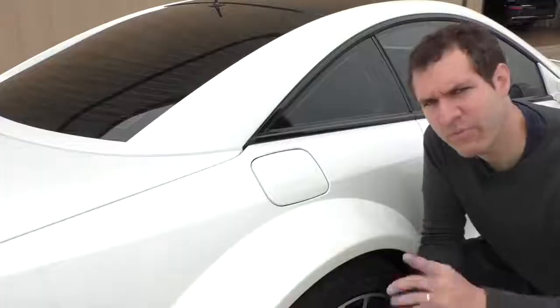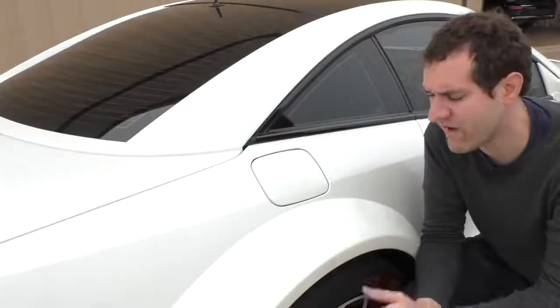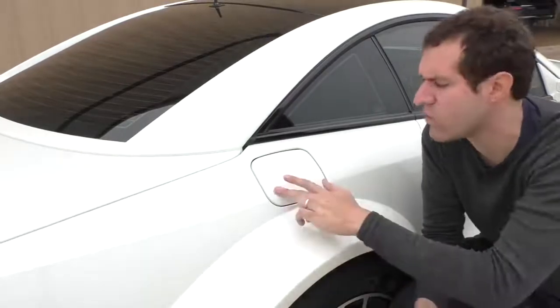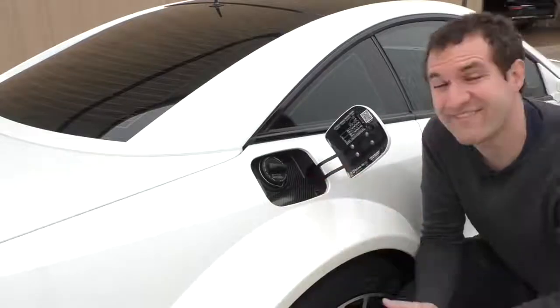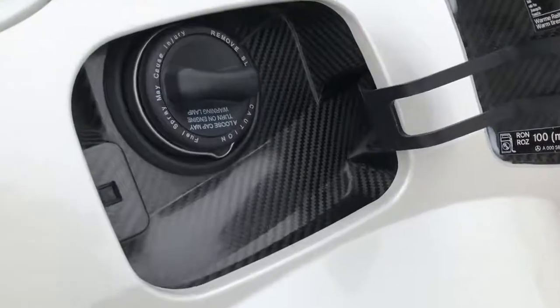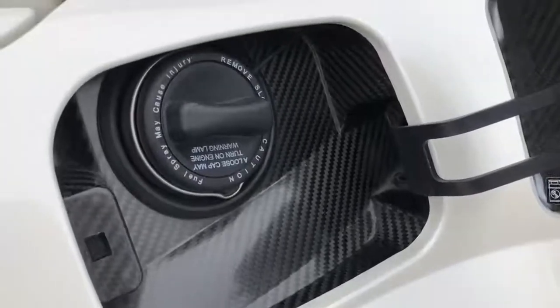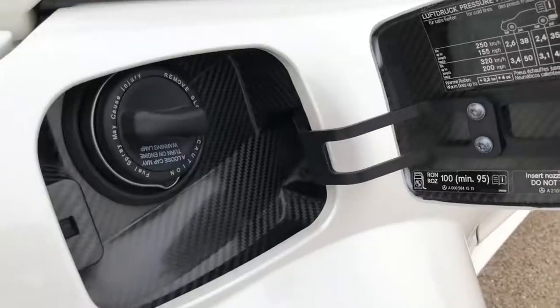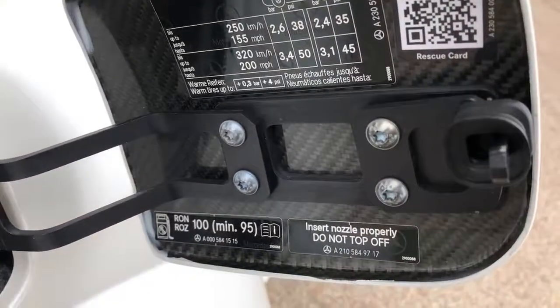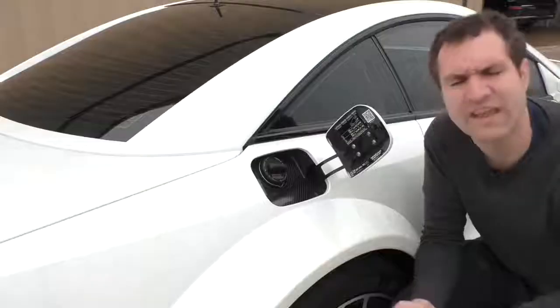Speaking of carbon fiber, the front fenders were carbon fiber and the rear fenders are also carbon fiber to save weight. One way you can tell is if you open up the fuel door — you can see the carbon fiber weave next to the fuel filler on the fender, which is really cool. If you look at the fuel door itself, you can also see that it too is carbon fiber, which seems like a little bit of overkill.